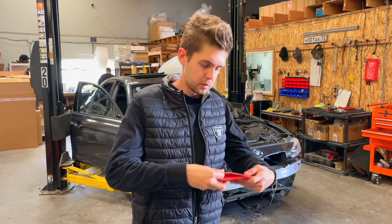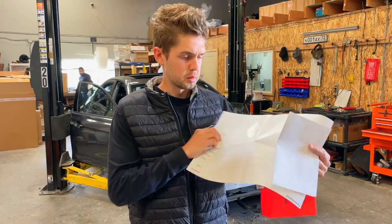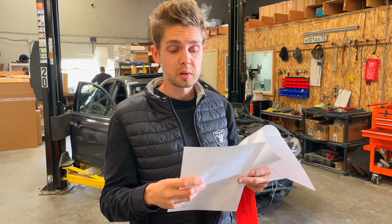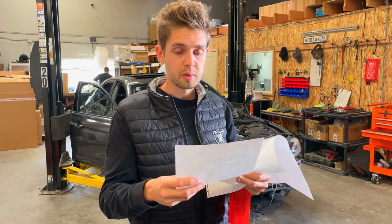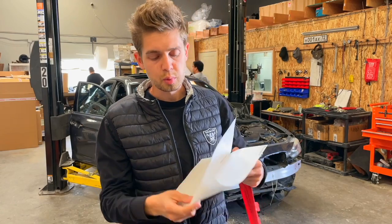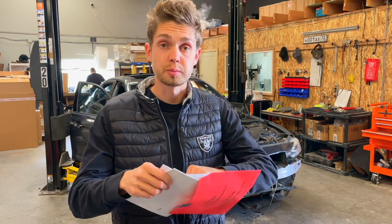We need to see exactly what the performance package means — whether it's exhaust, DME tuning, or something else. I found some paperwork in the glove box: some kind of BMW Performance kit documentation with a serial number, key number, and a green double performance kit — basically instructions on how to use it. Let me check that. There's also some kind of card here — we'll figure out what it means later. For now, let's lift the car and see what we can find underneath.